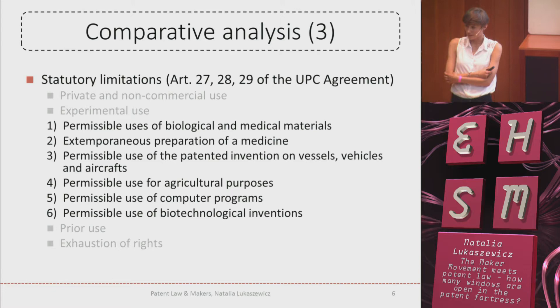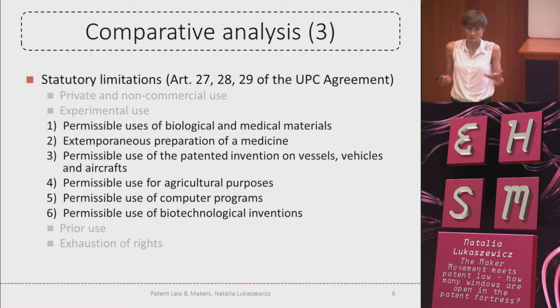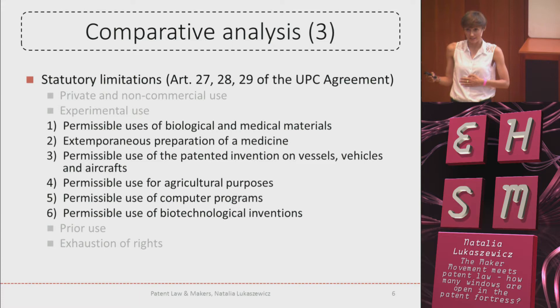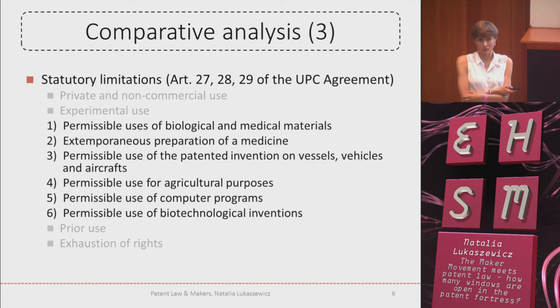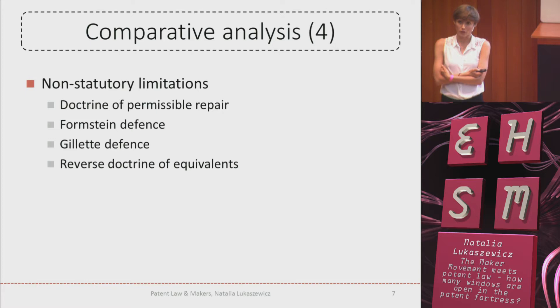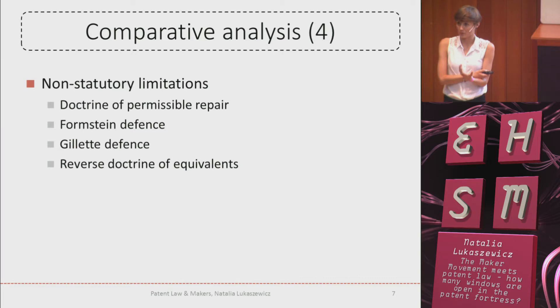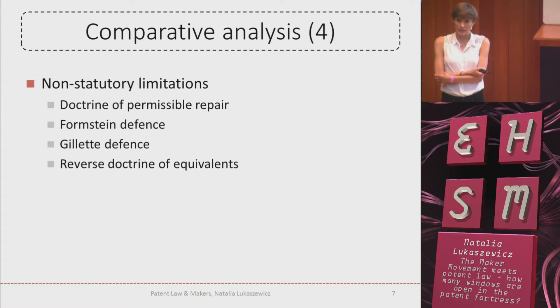The last excluded exception covers the exhaustion principle for biological materials — for instance, if you want to produce beer and buy yeast, you have to multiply them to produce the beer. This second generation falls under the exhaustion rule and you can make use of it, but you cannot resell those yeasts. Then for non-statutory limitations, these are patent doctrines. I've chosen four: the first is the repair doctrine, about restoring normal utility of a patented device; and the other three concern the issue of equivalency — the similarity between a patented device and the infringing one.